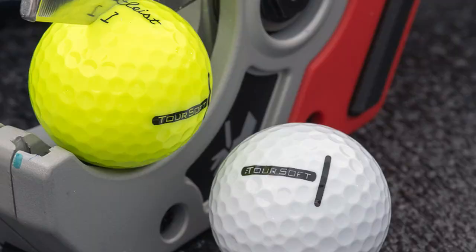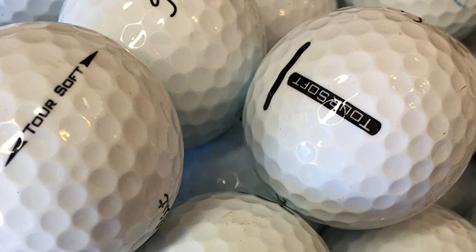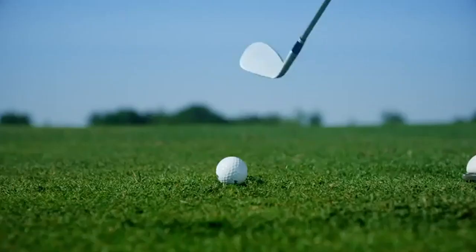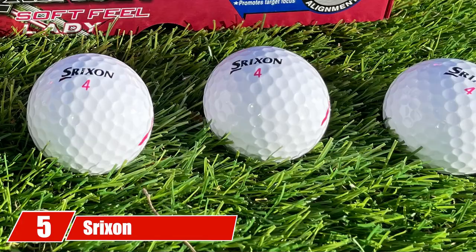The TourSoft provides a consistent ball flight you can rely on each time you play. Some senior golfers have even said that this golf ball gives them an extra five yards of distance off the tee.